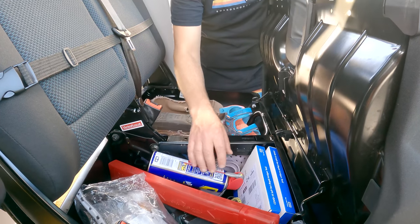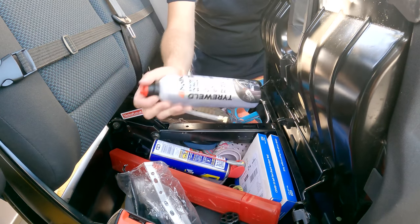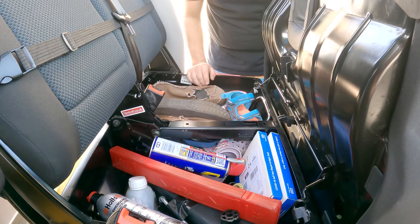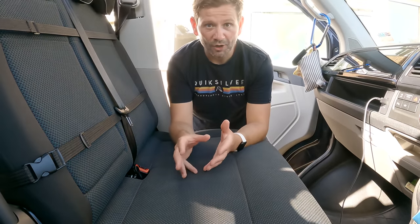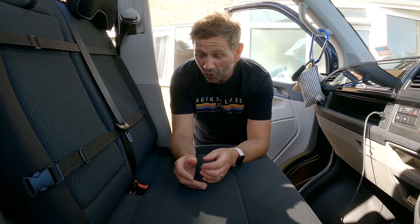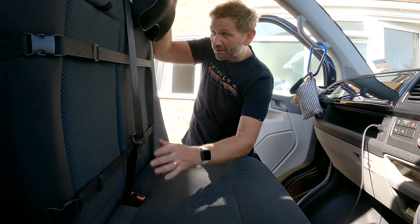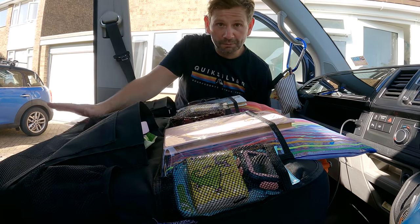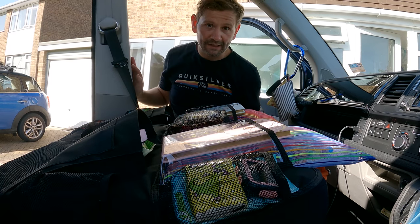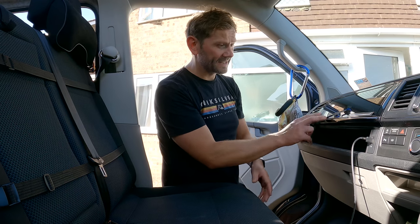Under the front bench we've got a warning triangle, WD-40 and bits and bobs for the van, plus an emergency puncture repair kit. It's really good storage — you can get quite a lot in there. The seat is fitted with a recliner, and you can lower it so you can perch on here and eat if you want to.